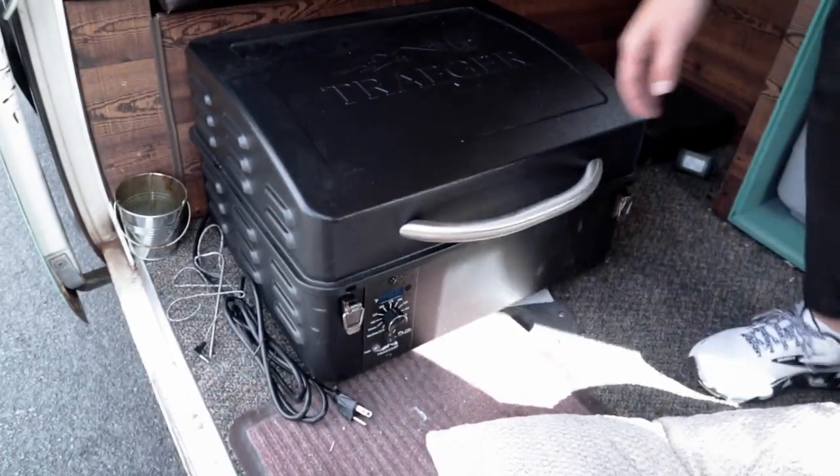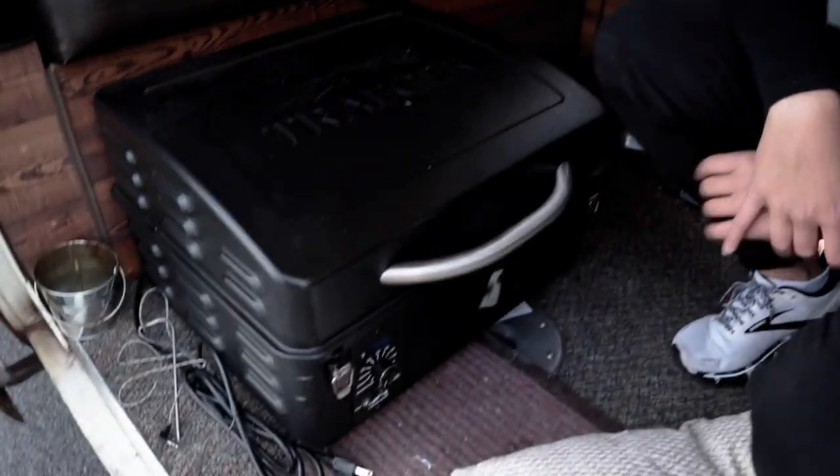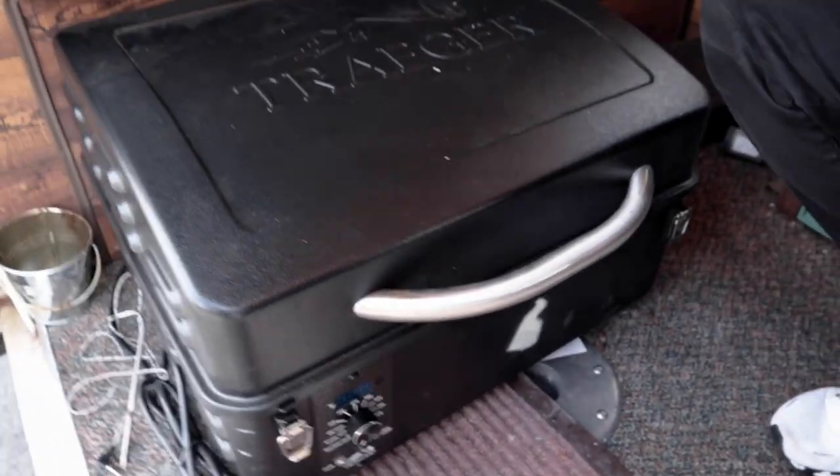This is a Traeger Scout — a mini Traeger smoker that comes with a backpack, weighs about 40 pounds, and is a portable version of the bigger Traegers. She smoked hamburgers and a tri-tip on her last trip. She's a big cook who always makes sure to bring top-notch food camping — with this you can smoke some meat, sit out, fish, and enjoy the outdoors.